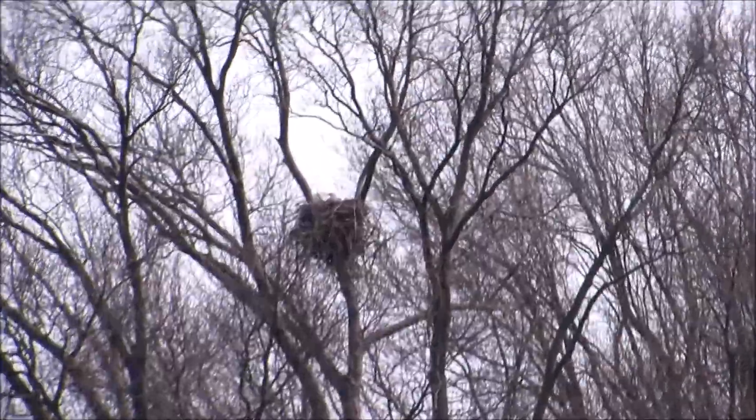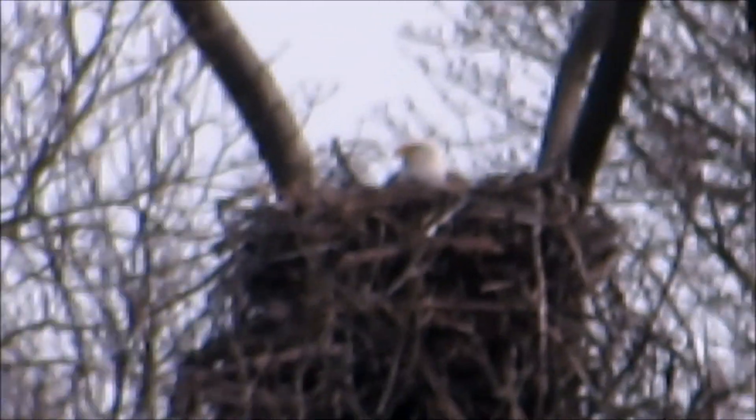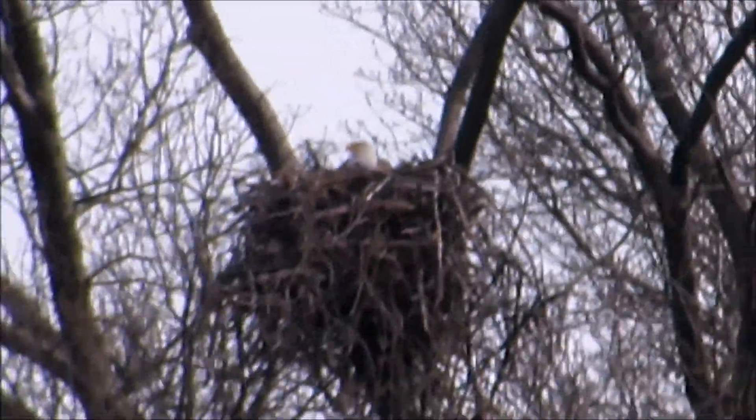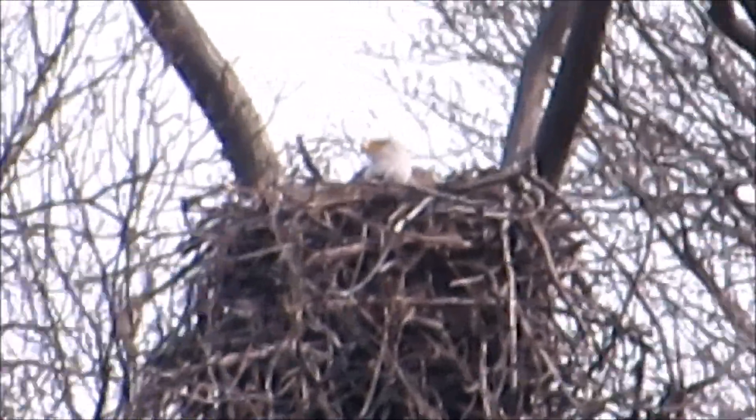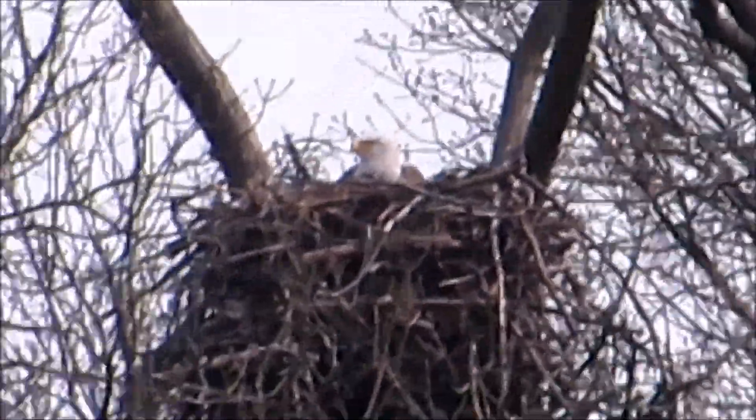I've been told that out there is a bald eagle nest, and I think you can just make out the eagle sitting on eggs up there. Can't get any closer than that. There she is.